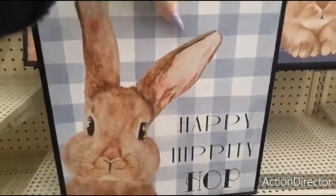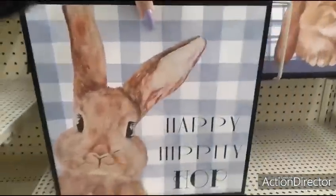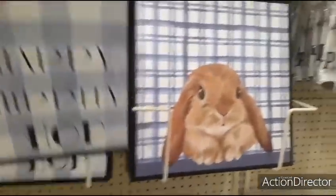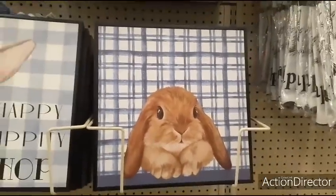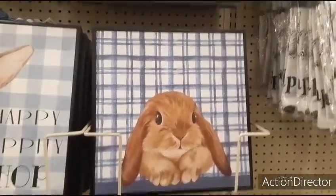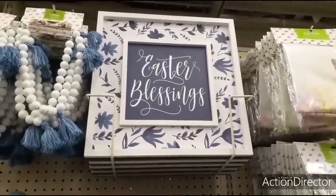Happy Hippity Hop — navy blue, well it's black on the sides. This is going to be $15.99 with 40% off. The next two pictures I'm going to show you are also going to be $15.99. You have the cute rabbit, adorable.